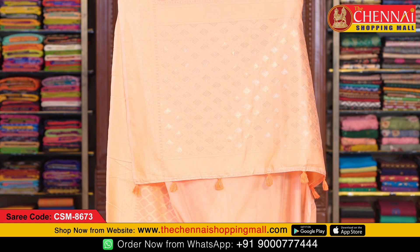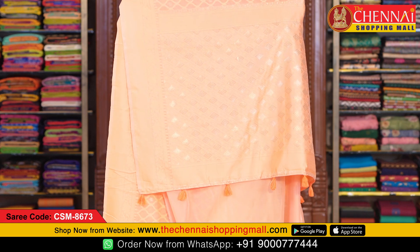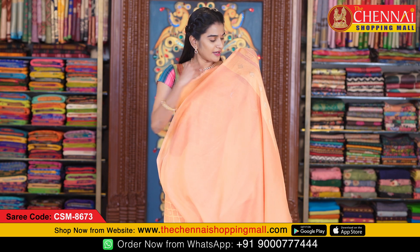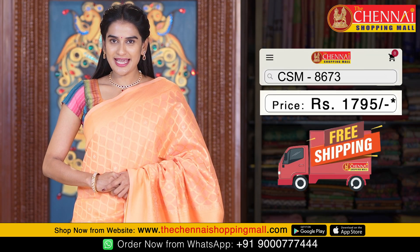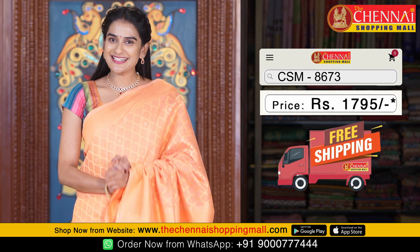Along with that, golden zari weaving with diamond checks looks very stylish, and also pallu tassels. This is the blouse and self blouse — plain blouse with embossed weaving and golden zari border. Saree code CSM8673 and the saree price is just 1795 rupees.